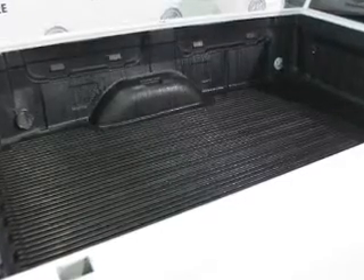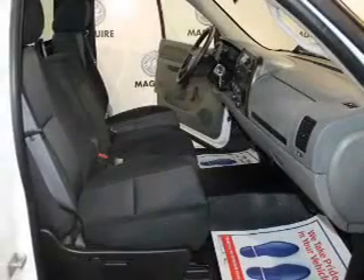Cruise control, an AM-FM stereo, power steering, an adjustable tilt steering wheel, air conditioning.